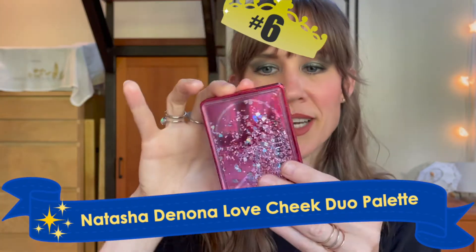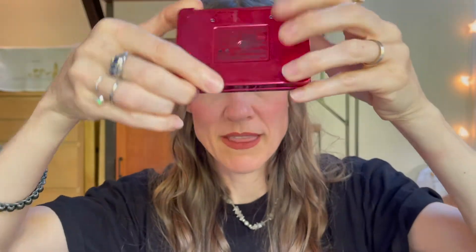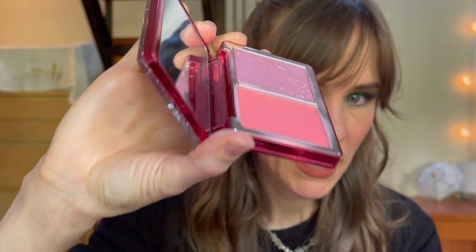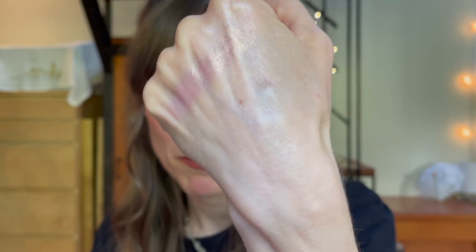In sixth place, I have the highlight portion of the Natasha Denona Love Cheek Duo. First off, the packaging is bananas pretty and I love it so much. To be fair, I think part of the reason I love this so much is because of the packaging, but it's sort of a gold and pink duo chrome highlighter. It's just super cute — it's hearts! I'm not a huge fan of the blush in here, but the highlighter is very pretty. It's got that pink base and then that sheen on top.